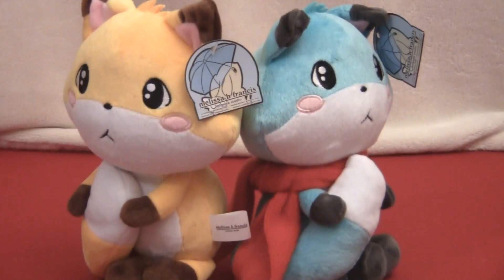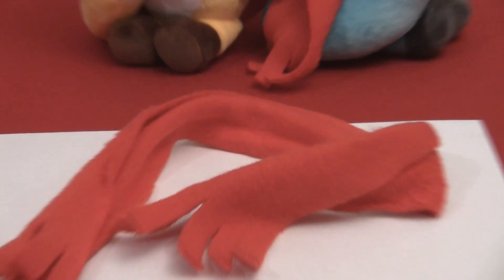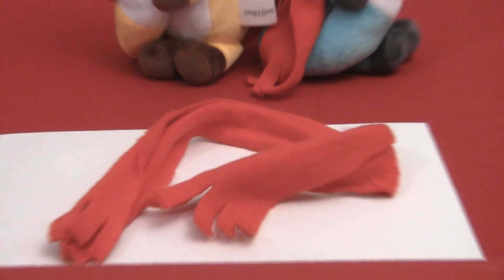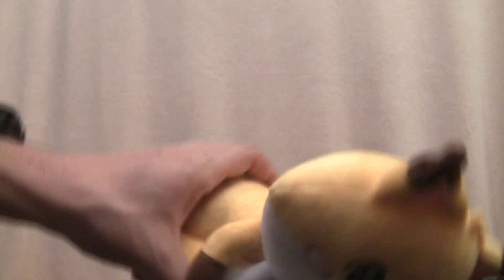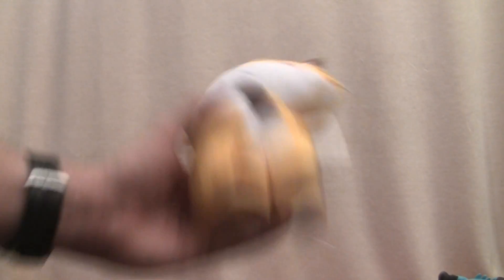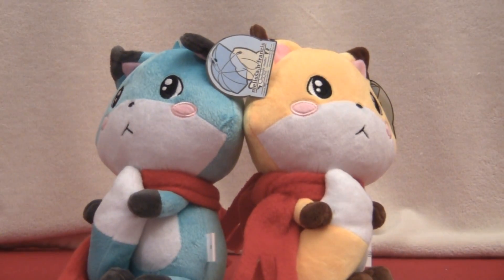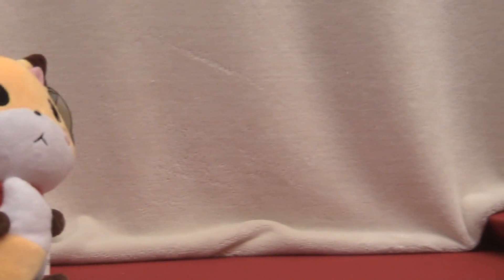A feature that I don't have very much in my collection: completely removable accessories. This is the yellow one's scarf. As you can see, it can come off completely. I have seen variants of this fox character that don't have any scarf at all — and this is what they look like. I don't know why you would want one of those, though. These are freaking cool because they have scarves, and the others who don't are less cool because they don't have scarves.